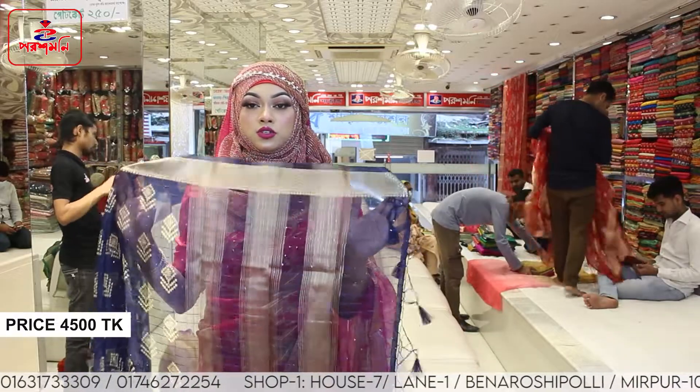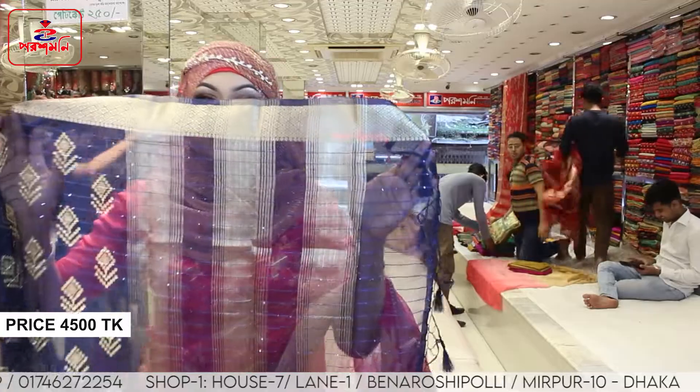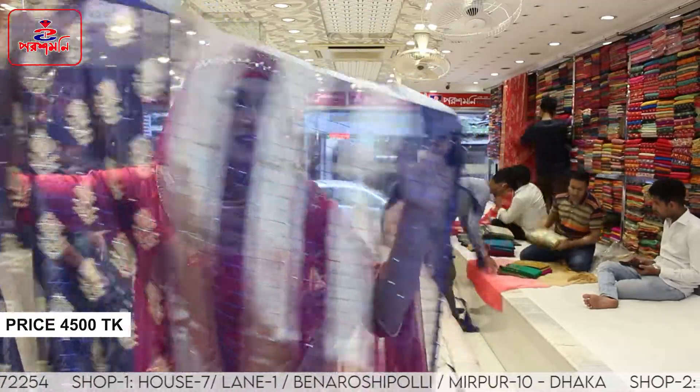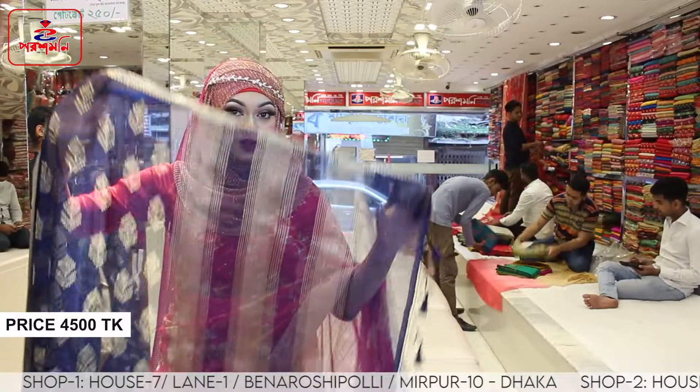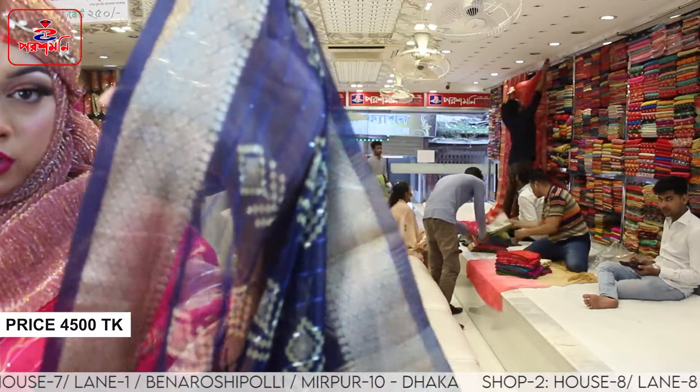This is a navy blue color. We have the same color. This is the best transparent color. This is the color which has a medium color for the gold.